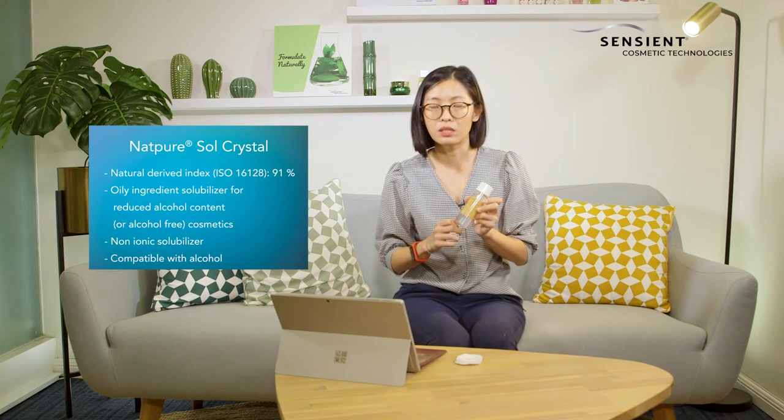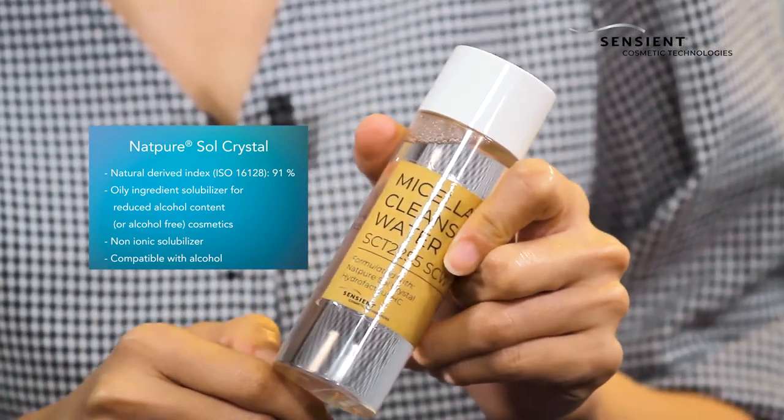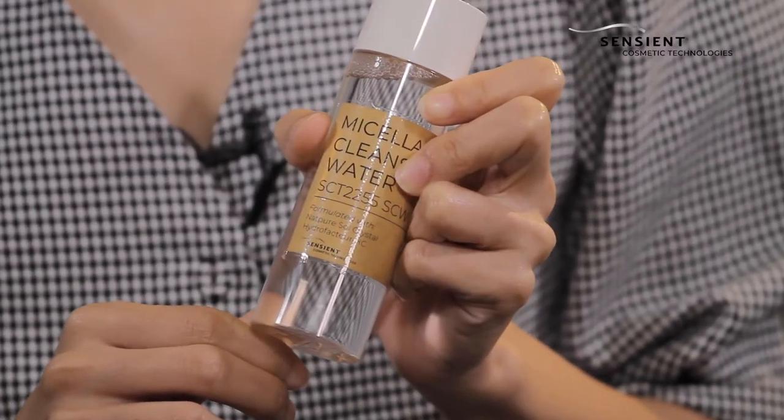The key ingredient in this formulation is Net Pure Cell Crystal. Net Pure Cell Crystal is our latest patented solubiliser, and it is naturally derived at 91% according to the ISO 16128 standard. In terms of cleansing property, it is as good and effective as our best-selling solubiliser LRI.